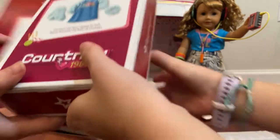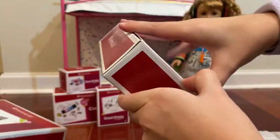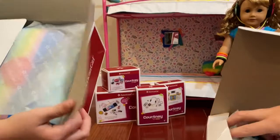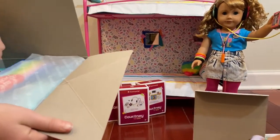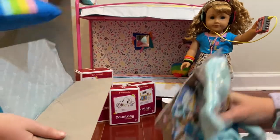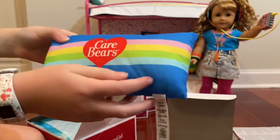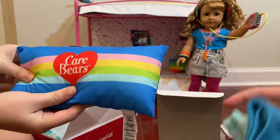Which one do you want to open? Let's leave these back. We'll open these then. Look at the pillow — it's got a rainbow on it and a heart, and then it says Care Bears.